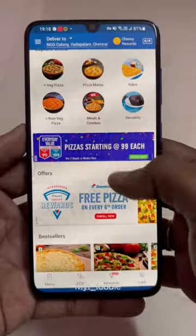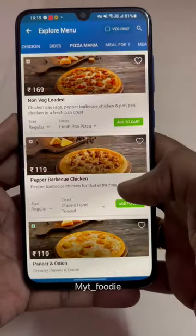How do you see this 6 pizza Domino's app? Click on your mobile number and click on Pizza Mania.